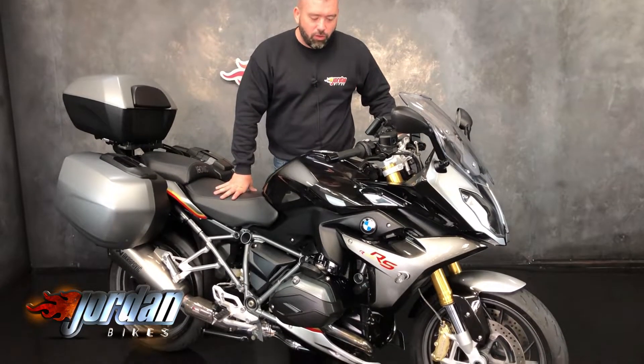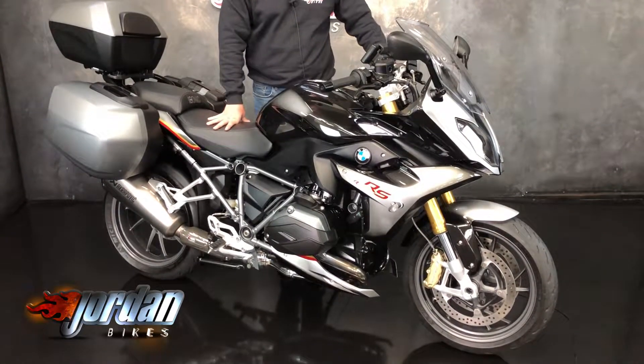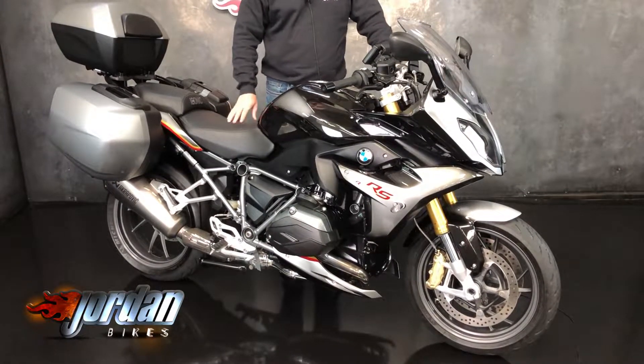Hey guys, it's Will at Jordan Bikes and look at this absolute gorgeous piece of kit. It is an R1200 RS Iconic.